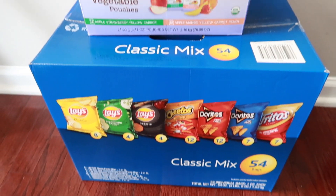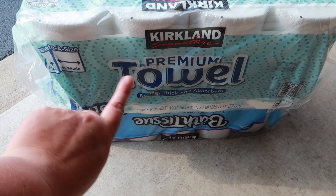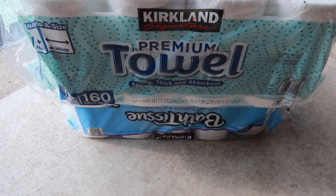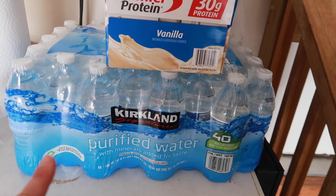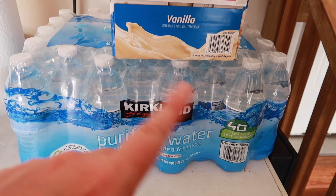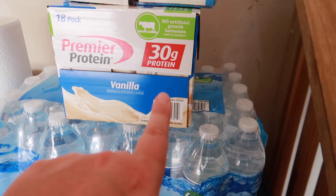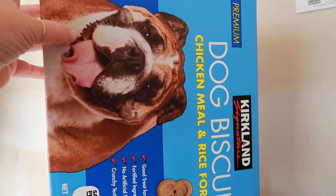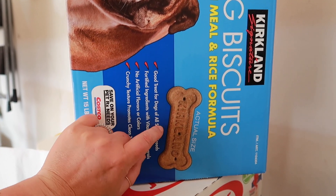I got a big thing of paper towels — we had one roll left. I also got Kirkland bath tissue; we had maybe two rolls left so we needed that desperately. I got a big case of water — wasn't going to but I did, it's super handy. I also got some Premier Protein vanilla because I like to have it with my coffee every morning; there are 18 in the pack. Last, I got some chicken meal and rice formula dog biscuits and treats for Kenzie since she's all out.